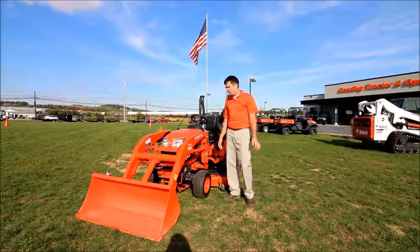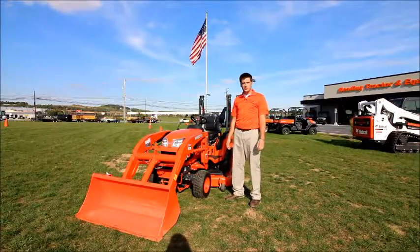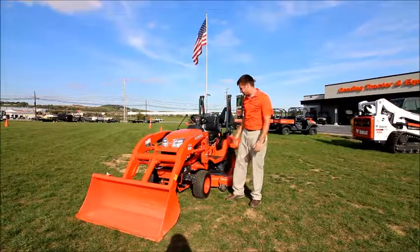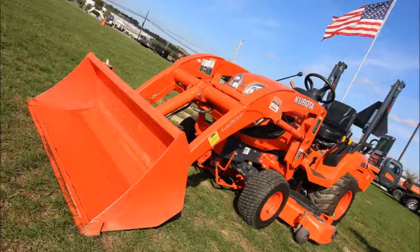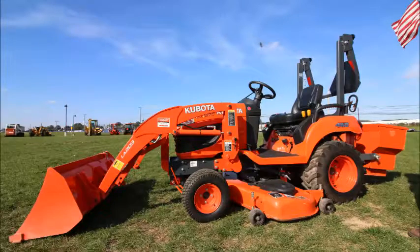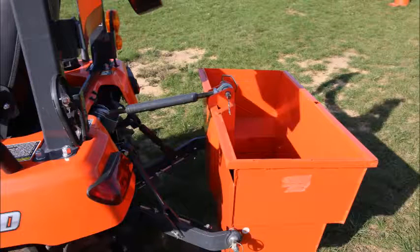Gross horsepower on this model is 18, equipped with a three cylinder Kubota diesel engine. Some of the features that you will see on this tractor: front loader package with a standard 48 inch bucket, a 54 inch mower deck, as well as a ballast box hanging off the three point hitch.